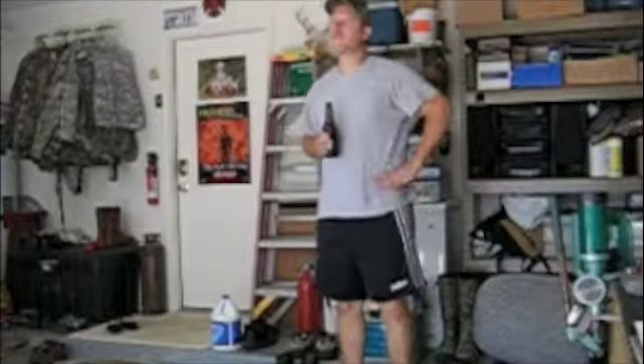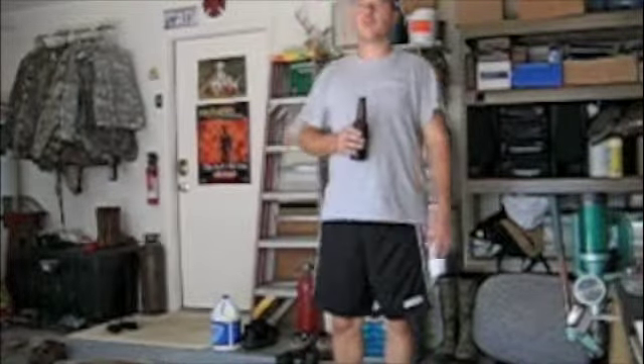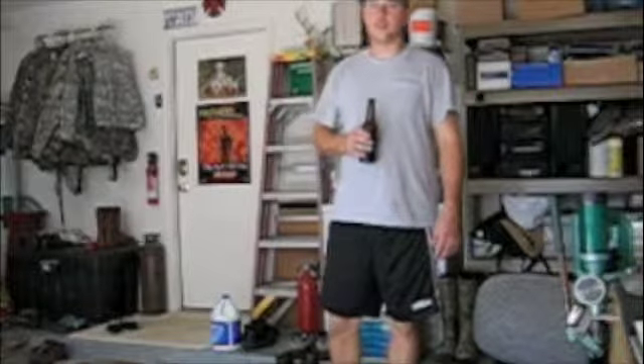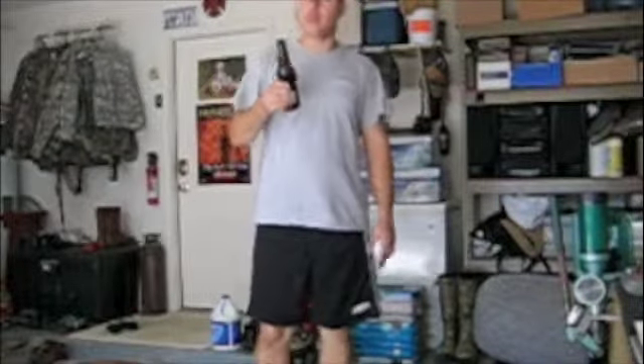Hey YouTube, I'm drinking a home brew here and I'm going to show you my camper. I got it at about the beginning of the year. I'm going to show you outside and I'm going to show you inside and you can check it out. By the way, this home brew is good.